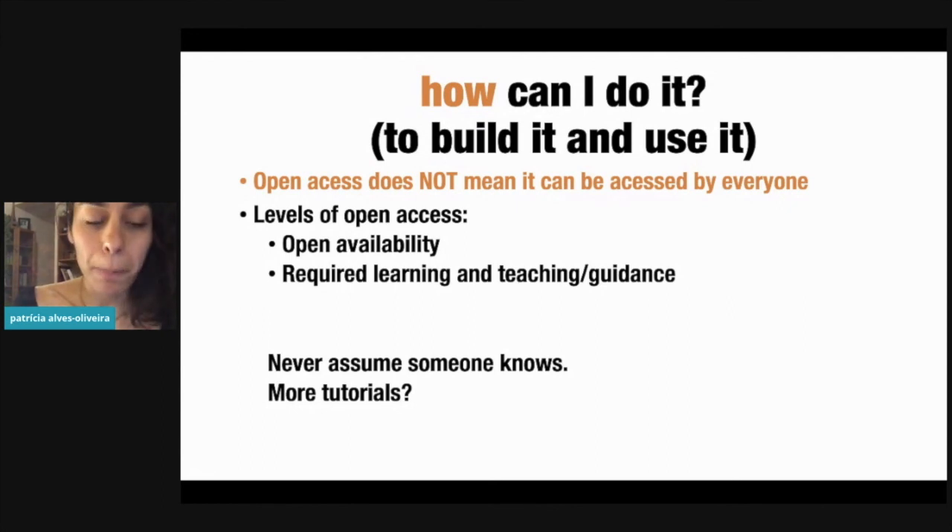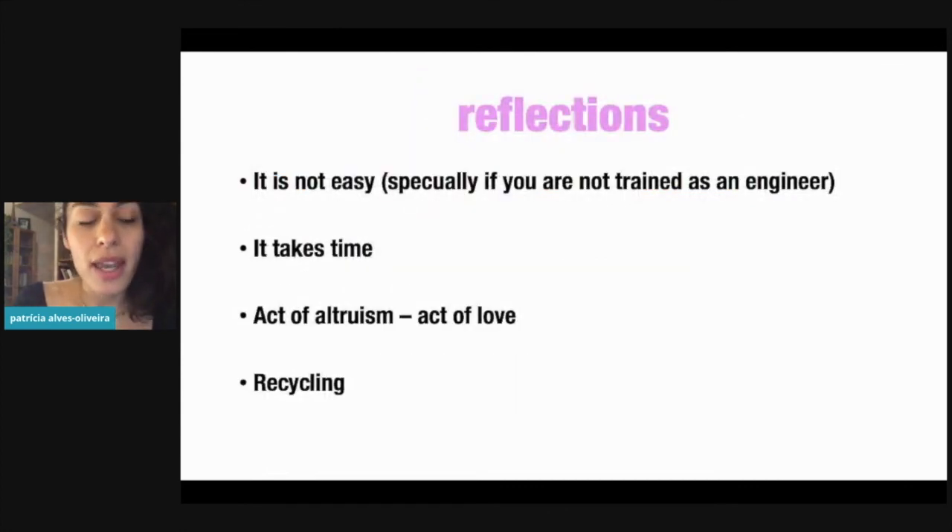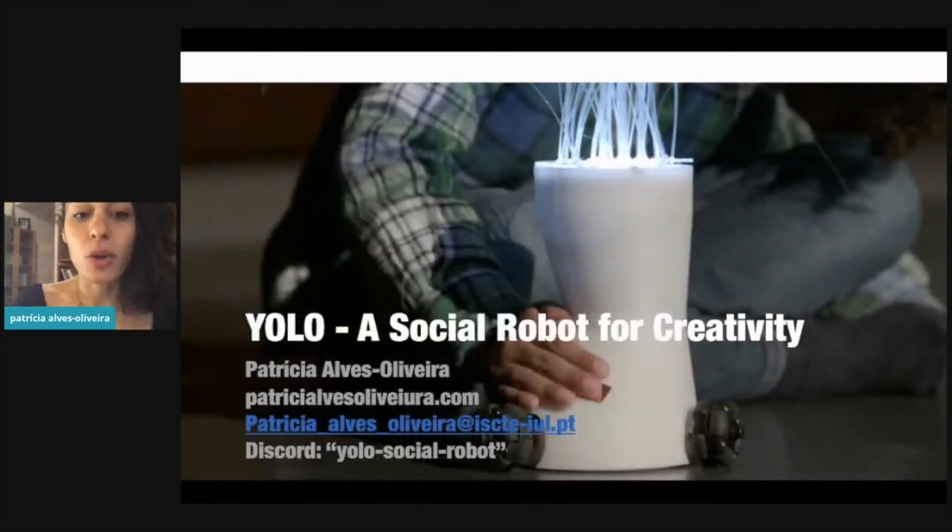Open access does not necessarily mean it can be accessed by everyone, because there are different levels of accessibility. The tools being out there do require some technical guidance or a learning curve, and we should keep that in mind. One thing we could do is provide more tutorials and never assume that people know what we are talking about. My last reflections: it is not easy to build something, especially if you are not an engineer. It takes time and it is an act of altruism — an act of love, as I heard in the panel discussion — to provide things in open access. It was hard to justify why I was doing open access rather than trying to patent it. And also: where do all our materials go? How are things recycled? We do waste a lot of materials as well.